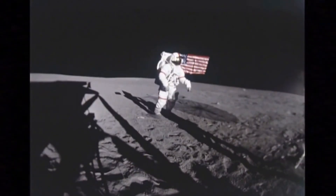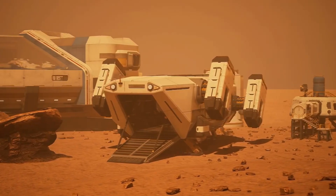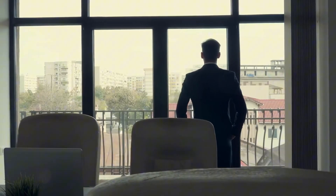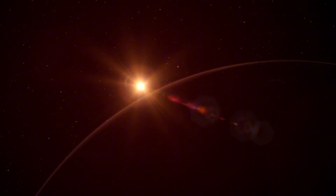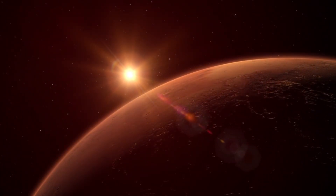In the 20th century, humanity achieved its greatest technological triumph: landing on the moon. Today, an even greater challenge awaits us in the 21st century — establishing the first human settlement on Mars. This ambitious dream is becoming reality through a groundbreaking partnership between the world's leading space organizations, with plans to launch as early as the 2030s. The red planet beckons from 250 million miles away, a journey that will take our brave pioneers six to seven months to traverse.